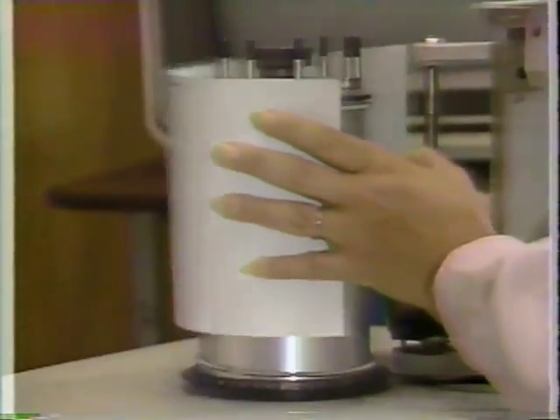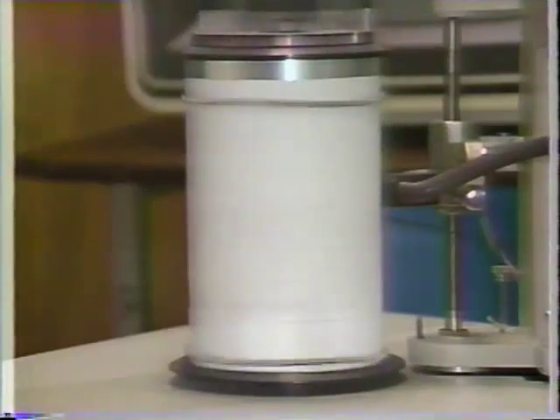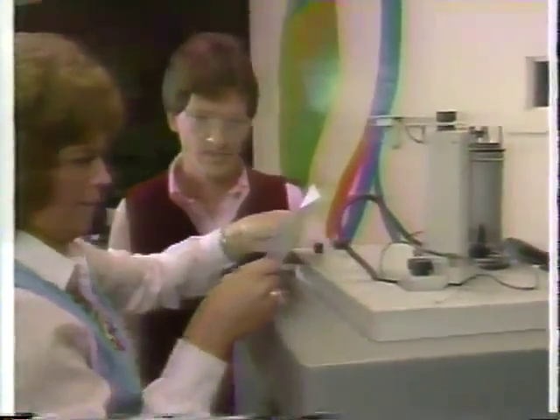Voice sonogram machines are used for a number of purposes. Speech therapists use them with deaf children when teaching them how to speak. By actually seeing a printed version of their voice, hearing impaired students can improve their speaking ability by altering their voice print so that it matches the print of someone who speaks normally. Scientists have also used sonogram machines to record birds, frogs, and even the mighty whale — and all of those creatures, including us, produce individually unique prints.